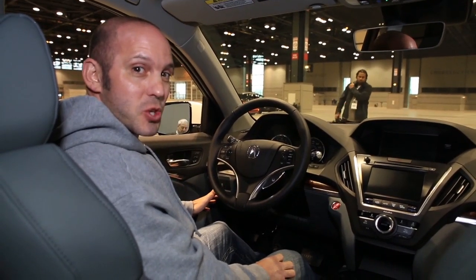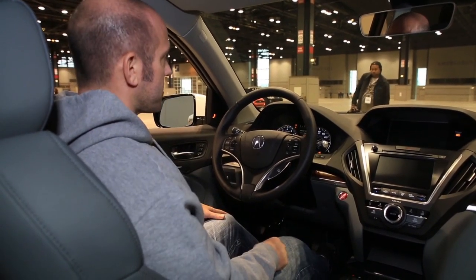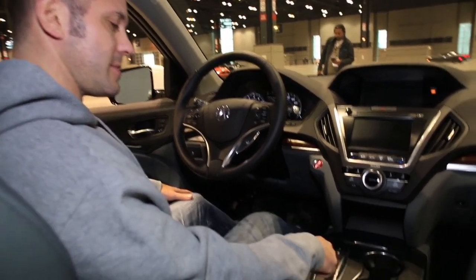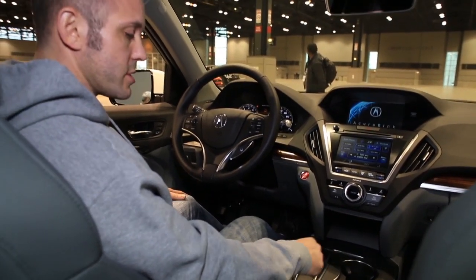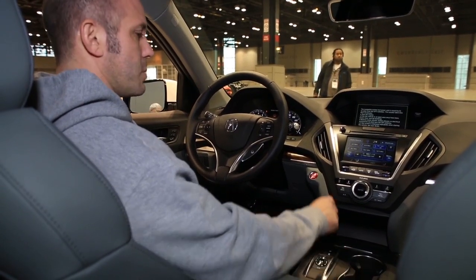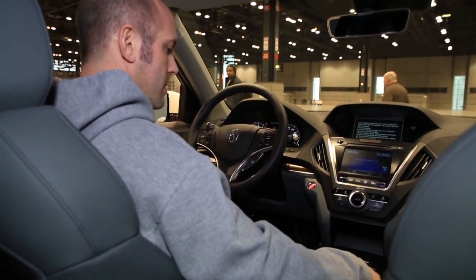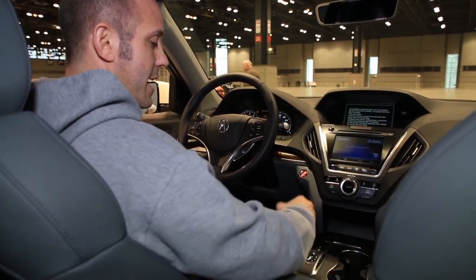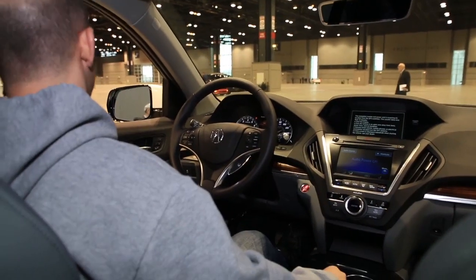The 2016 MDX just went on sale earlier this month, and what better way to test it than to drive it. So we're now inside the 2016 MDX. To start it: foot on the brake, press the start button. To put it in gear simply press D — D is drive, S is sporty or sport, just like the Honda. And we're engaged. We don't need the radio on right now. This is really strange not having a shifter here to put your hand by, but let's go for a ride.